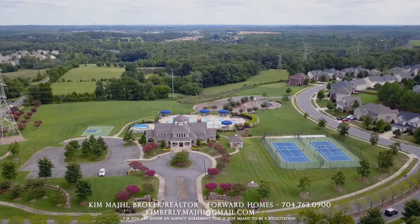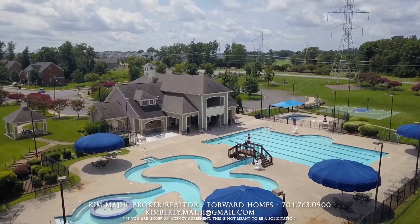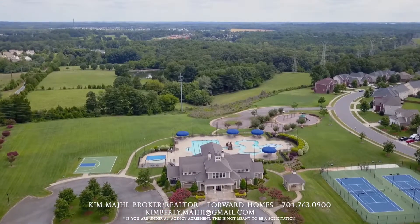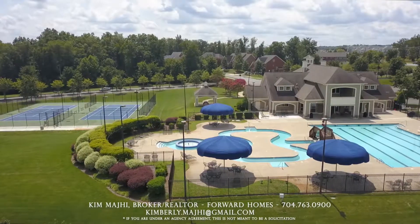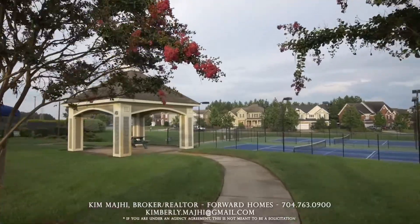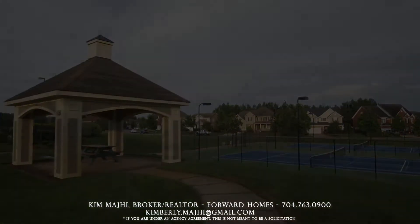Winding Walk has resort-style amenities. We're talking large pools, a lazy river, and even a separate kids' splash pad area that's gated off from the rest of the pool area, and a crescent-shaped pool that's also covered. We have gazebos stationed throughout the community for you to have a picnic area with the family or just stop on your daily walks.